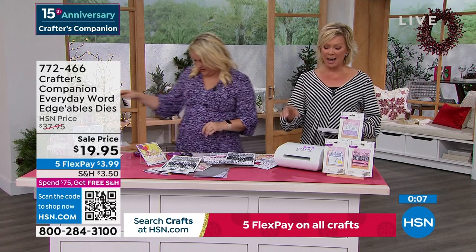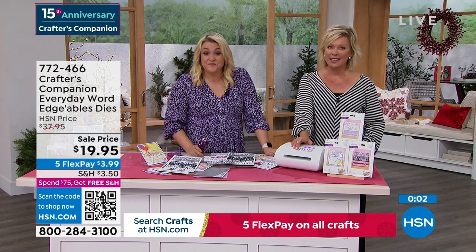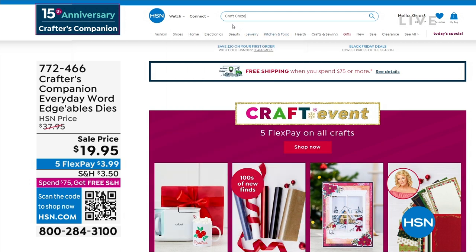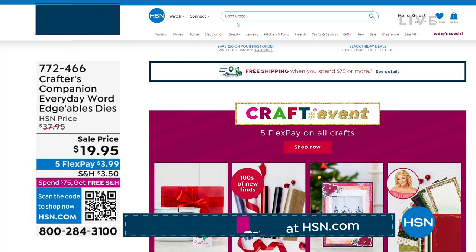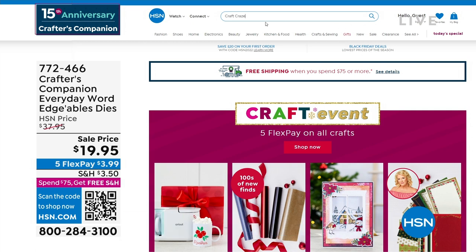There is a secret sale going on at hsn.com. You just need to know the secret word. The secret phrase is 'craft craze' — C-R-A-Z-E. Type it right into the search engine and you're going to find lots of goodies, major markdowns, up to 50% off even clearance products on hsn.com. Things are selling like crazy on there, so moving on.